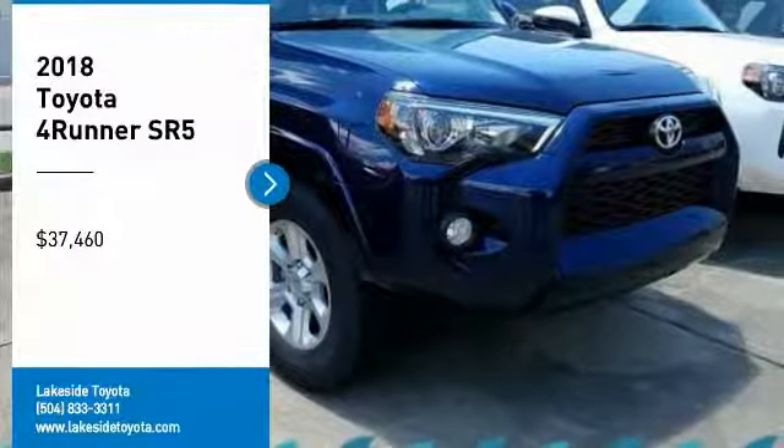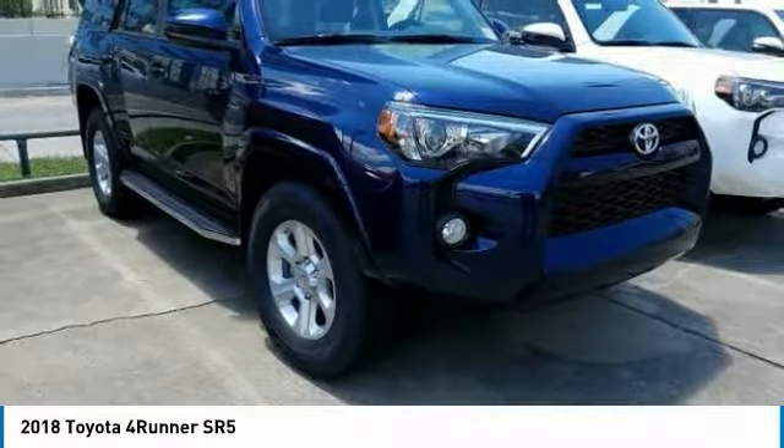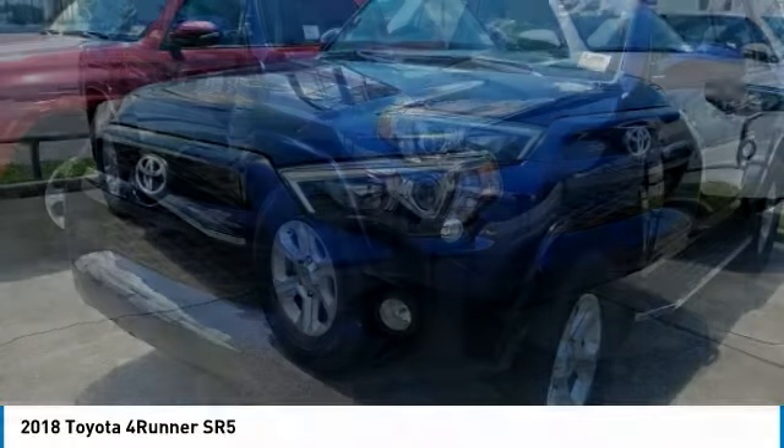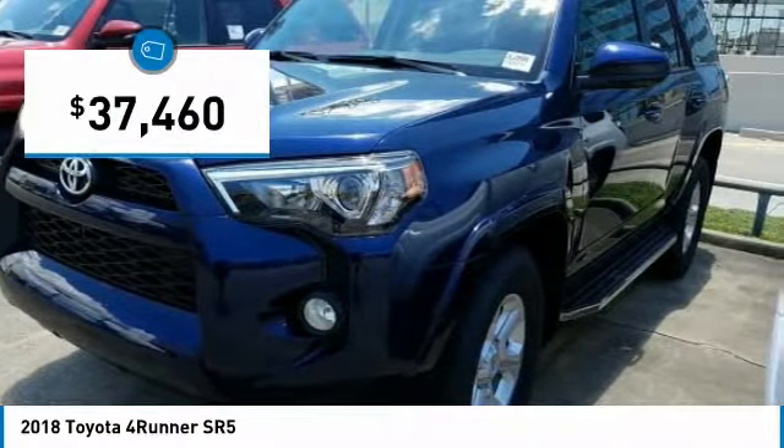Come test drive the 2018 4Runner. 4Runner durability is unbeatable. There are more 4Runners on the road today than any other midsize SUV, and it is priced below $40,000.